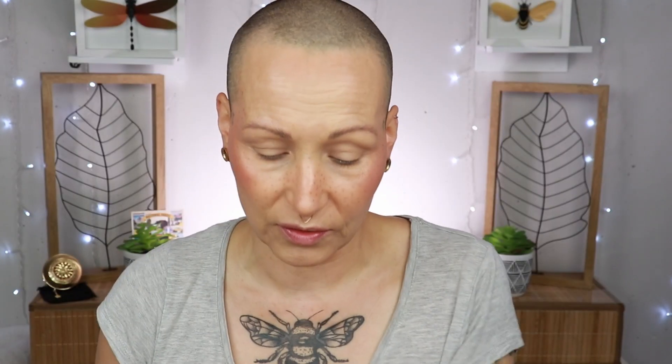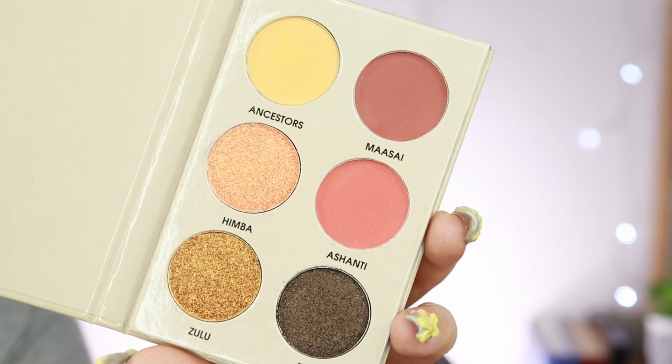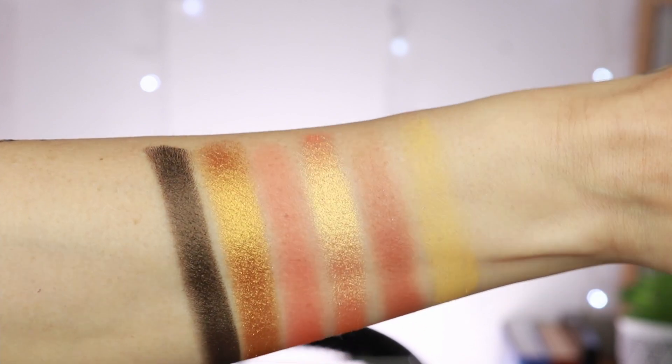Now finishing everything off - look number two! I've already primed my eyes with the Natasha Denona eye base because this is a warmer-toned palette and I want to give the shadows as much as possible. Palette number two is called the Tribes palette and has six shades, however this is a warmer toned one. The darkest shade is a shimmer - I usually prefer the darkest shade to be a matte, but if it's this type of shimmer I don't really mind. Today I'm starting the other way around, darkest to lightest, beginning with the shade Maasai.